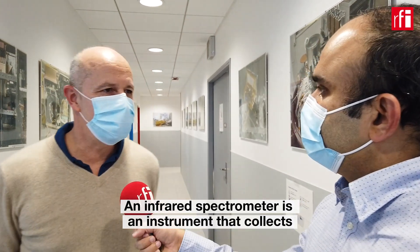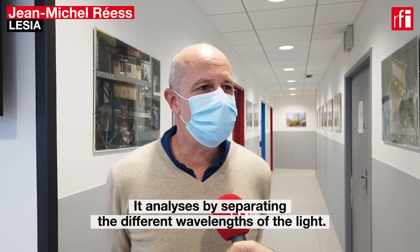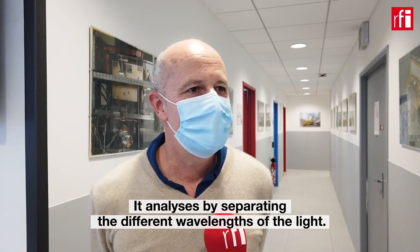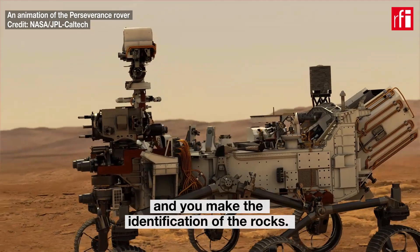An infrared spectrometer is an instrument that collects the reflected light of the sun on the soil of Mars, on the rocks. Doing that, it analyzes by separating the different wavelengths — which are like different colors — and analyzes them. Doing that, you know exactly what rocks you are looking at and you make the identification of the rocks.